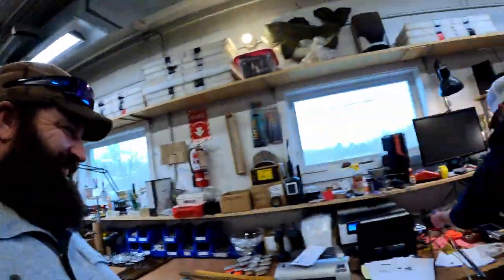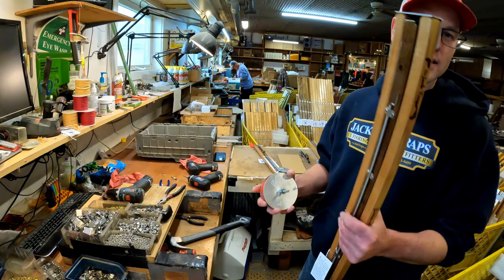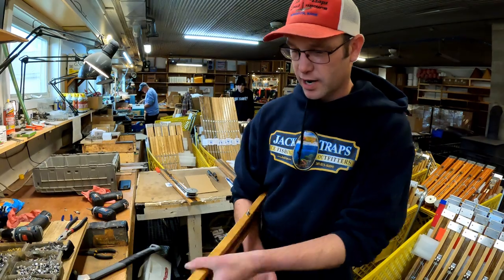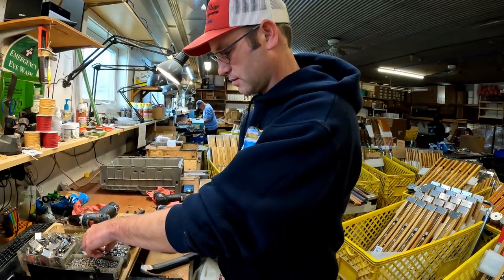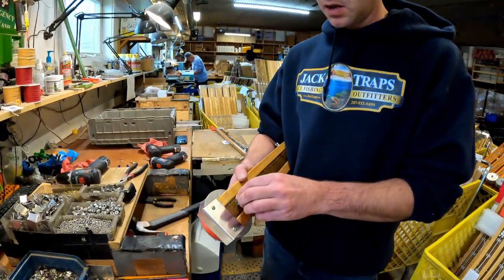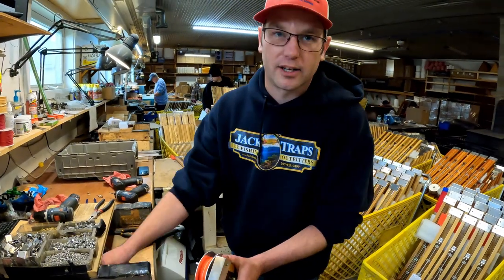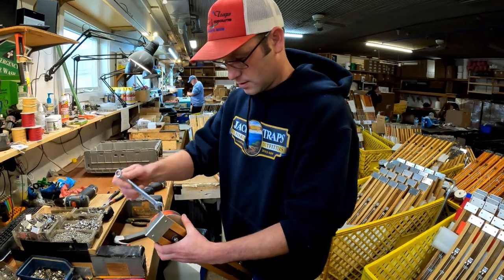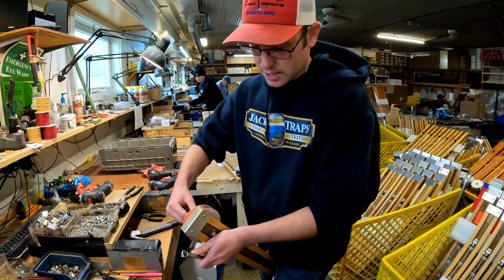Man, I hope I win this one — you're going to see my comment in there too! All you have to do is comment on the video, subscribe to the channel, and follow Jack Traps on Instagram and Facebook. It's a random draw. The trap is all handmade and custom here in Maine, so things don't all come out perfectly uniform — but that's part of the charm.